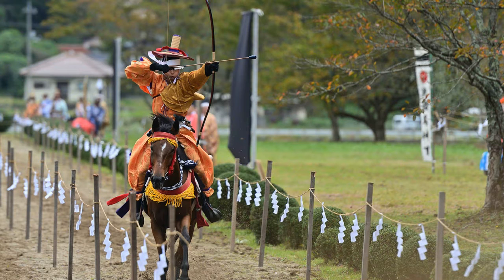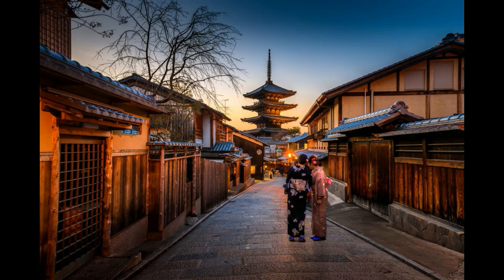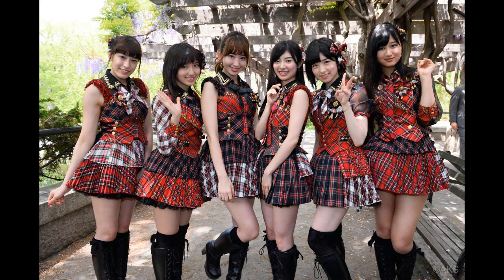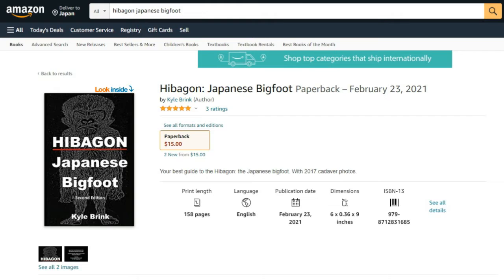Hello and happy Culture Day — a national holiday here in Japan. So why am I working, making this video? Because I love you. And because we have so many of these sightings to get through, better keep slogging. We're going to do them all. I'm Kyle for Hibagon, Japanese Bigfoot, the book. And this is the video supplement.